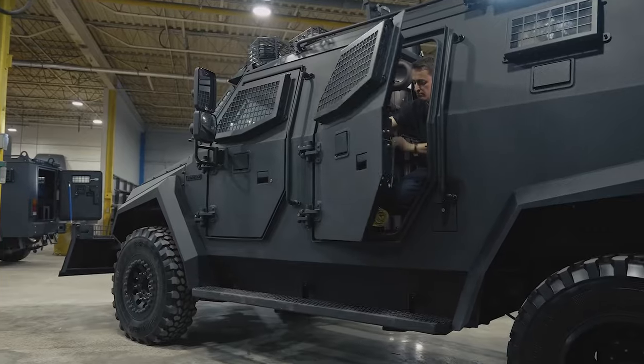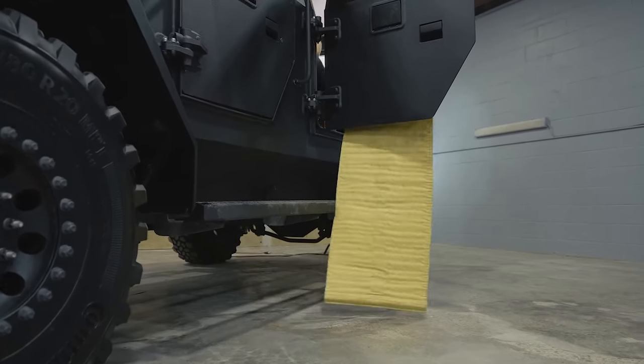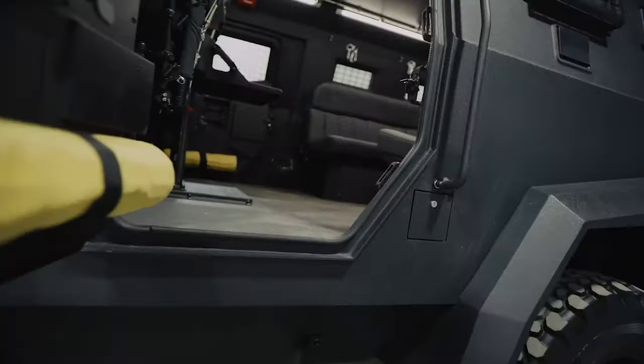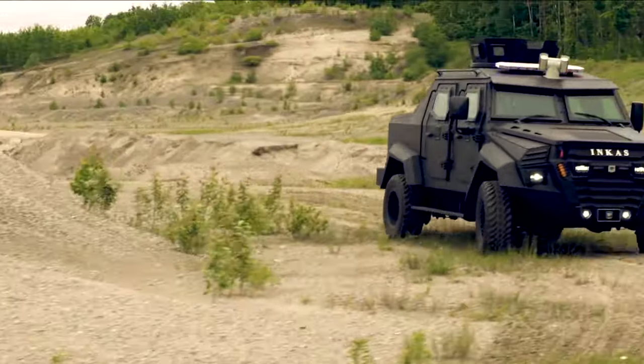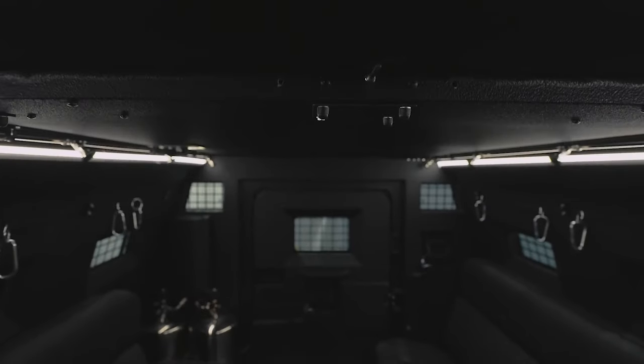When it comes to safety, the Civilian doesn't skimp. It's loaded with the latest in car safety technology — adaptive cruise control and automatic emergency braking. There might even be a 360-degree camera system to give drivers a comprehensive view of their surroundings. Inside, the car's interior is likely a haven of comfort and style.